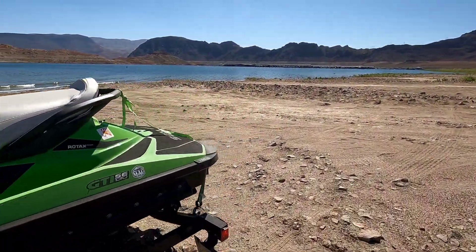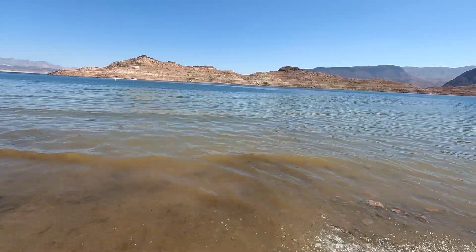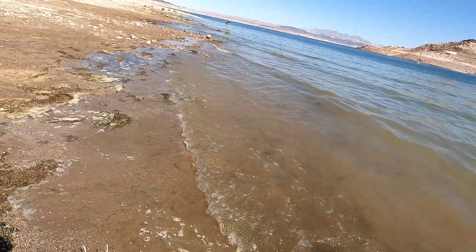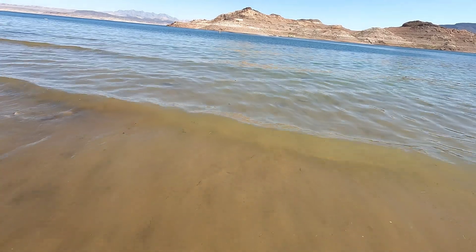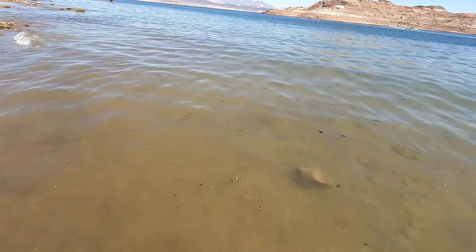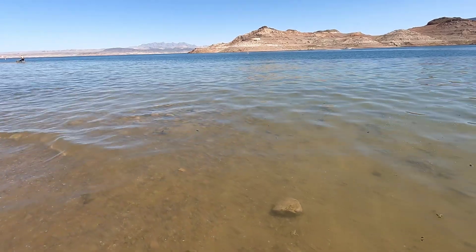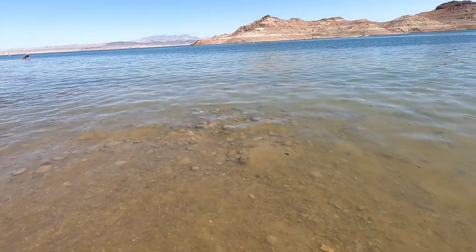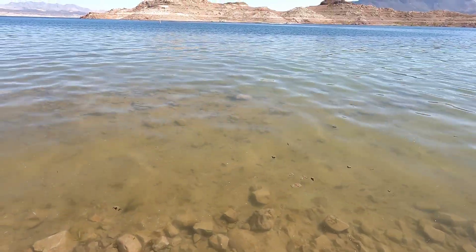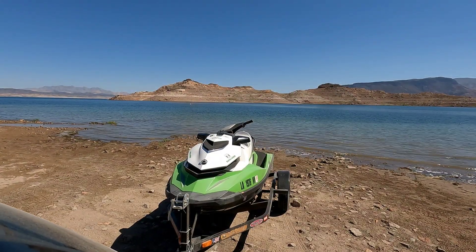Alright, let's go see if we can launch right here. This little area right here is pretty solid actually. It's not like other areas where it's like quicksand and you step in and go down to your knees. This area is a lot more stiff and firm. I could probably back my car in quite a bit, maybe at least 10 feet and still be okay. So we're gonna go ahead and launch right here. It looks pretty good still.